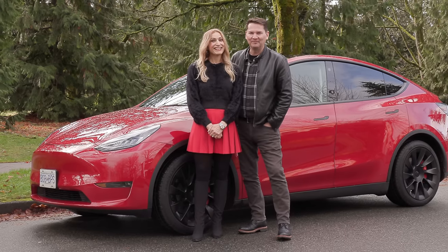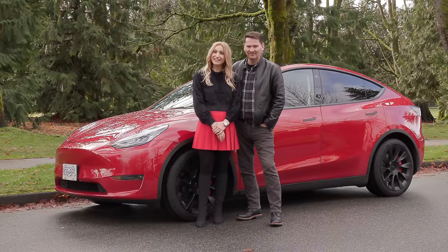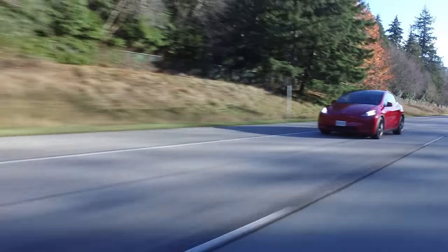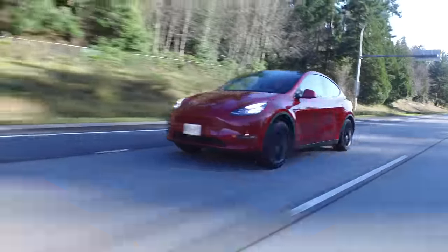We've got the Tesla Model Y, thanks to Rick, his wife Melissa, and their three daughters for lending us this vehicle to review. Let's get in and take it for a ride — whoa, this has got power! It certainly does. We don't say what's under the hood, we say what's under the floor. This Model Y Long Range all-wheel drive has two independent electric motors with a 75 kilowatt-hour battery.